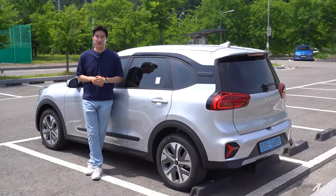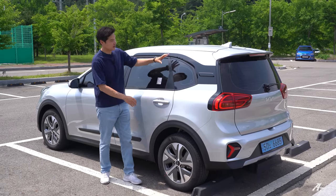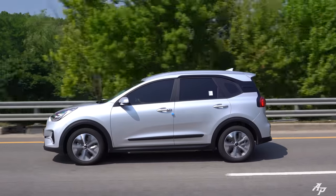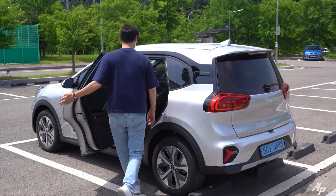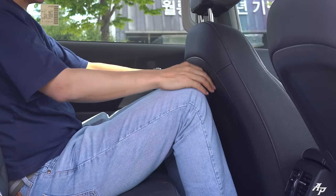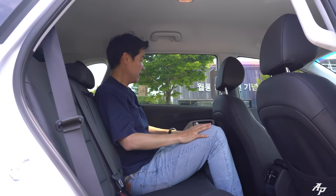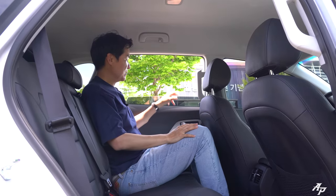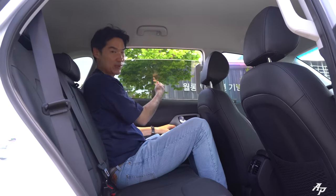Kia says they really tried hard to maximize the onboard space. How do they do that? They increased the height by three inches, and this Plus is about 0.4 inches longer overall than before. Let me show you the second row seats. At 6'2", there's a good amount of legroom and headroom — it's really, really nice. It definitely is more spacious inside. They also give you this grab handlebar for Niro Plus. The window comes down, but not all the way — it's a single window shared for both first and second row passengers.